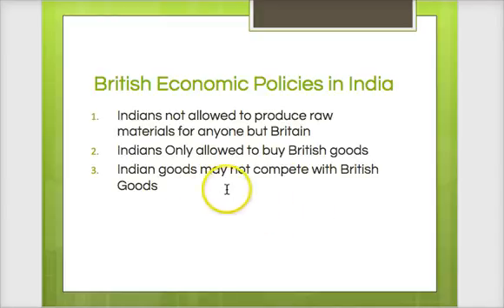One of the things that the British did, which you saw in the reading, is they closed the textile industry in India. India traditionally had a textile industry, but Britain doesn't want that industry competing, so it closes down. You cannot create any goods that will compete with British goods. Those are some of those economic policies. Just as you saw in the video with Africa, the economic policies always favor the colonizer — in this case, Britain.